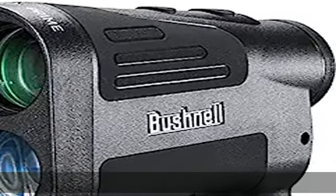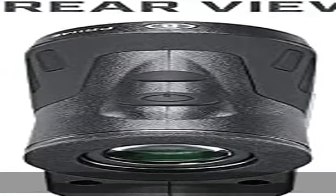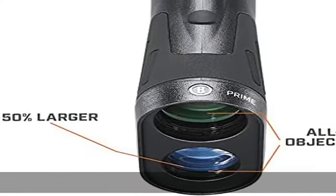Bushnell is a leading optics manufacturer based in the USA for more than 70 years. ActiveSync new display fluidly morphs from black readout against bright backgrounds to red against dark ones. Low light performance,